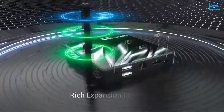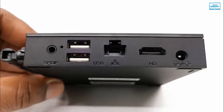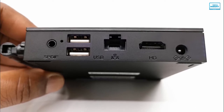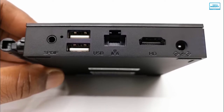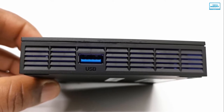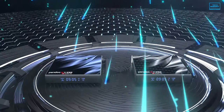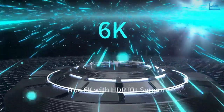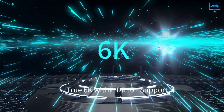This TV box has several ports, including SPDIF for audio, a 10x100M Ethernet connection, two USB 2.0 ports, a 6K HDMI input and one USB 3.0 port for quick data transfer. The PenDuel X11 Pro is a decent yet powerful Android TV box for gaming at a reasonable price range.